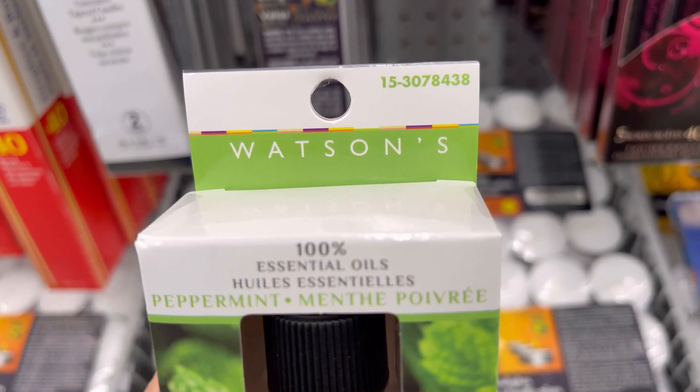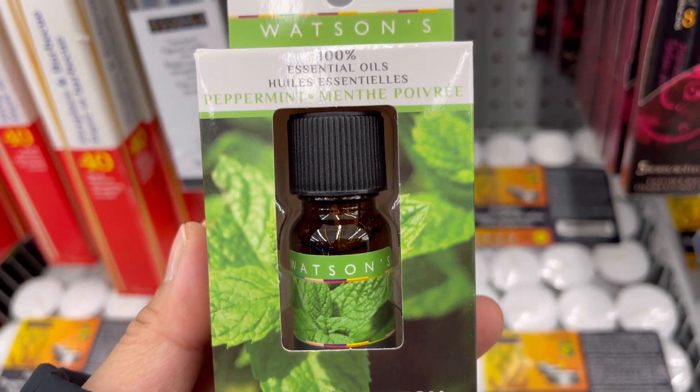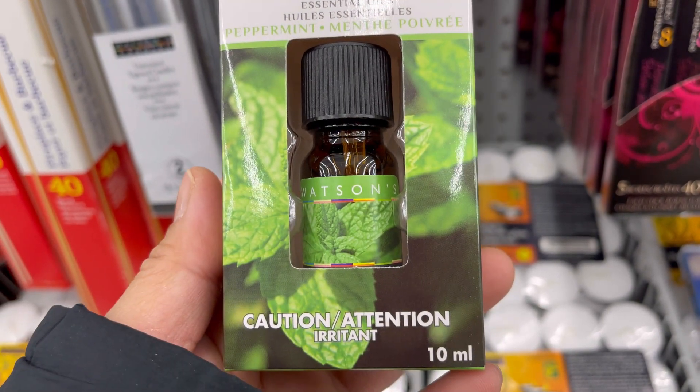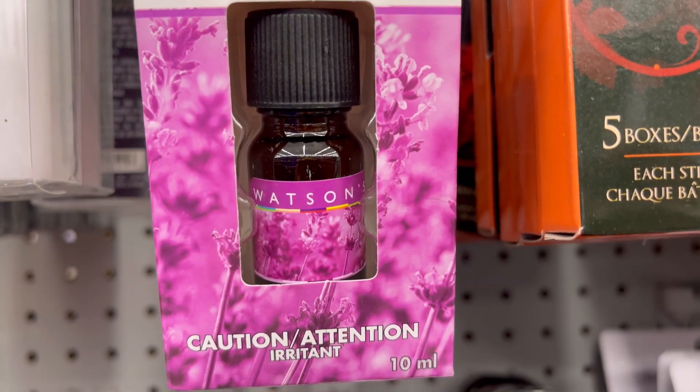10 ml Watson's peppermint essential oils. 10 ml lavender essential oils.